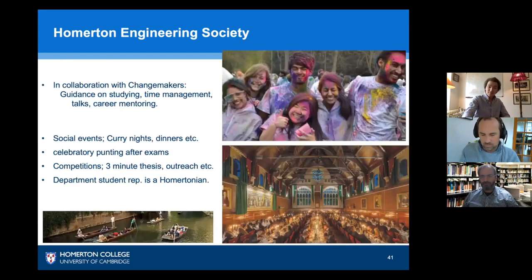Homerton has the largest engineering society, with the student department representative. We're very active in the engineering community — we host curry nights and engineering dinners in the great hall, do punting trips such as taking first years out after their final exam of the year, up to Grantchester where the tea rooms are. We also go to throw paint at each other at the Holi festival — one of the pictures in the top right shows some of the engineers there.